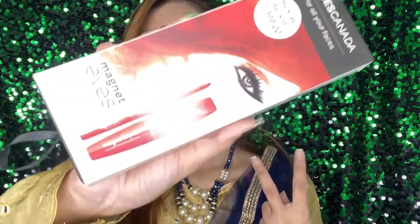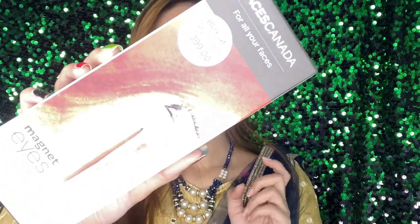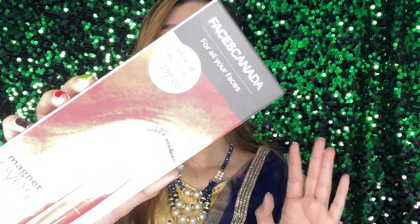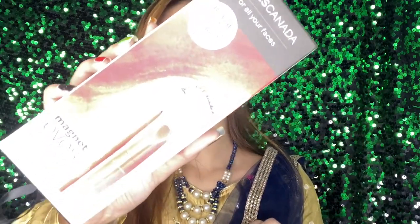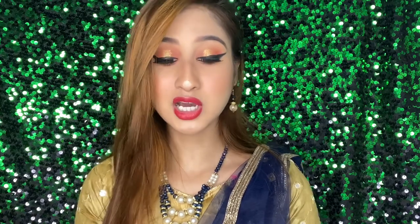With this we get a mascara and a kajal. This combo is available on Nykaa.com because of their collaboration with Faces Canada. The price of 399 rupees is a really good deal, and I think Faces Canada is very good.